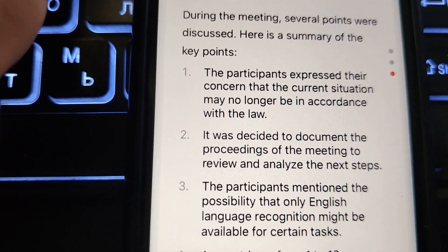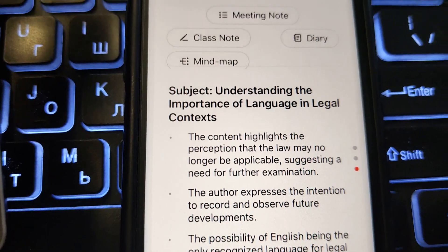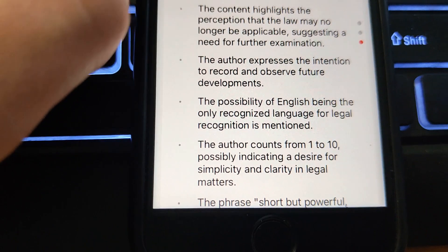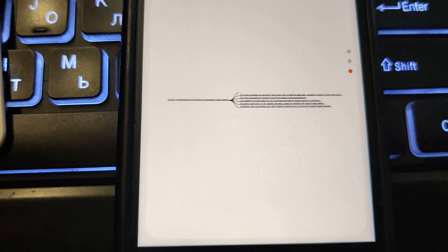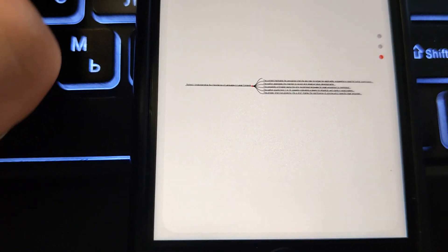It can understand unclear talking. Some phrases were in Ukrainian, some in Russian, some in English — and it understood all of them correctly, making a clear transcription.